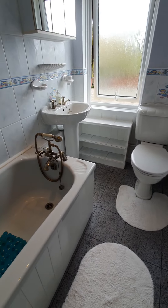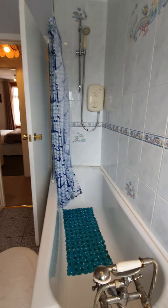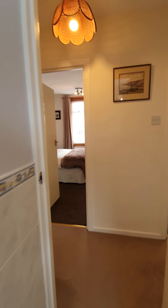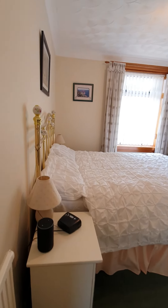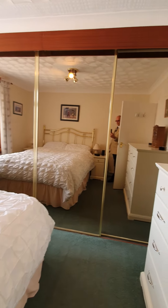It's a good-sized bathroom. You've got a shower over the bath — an electric shower. And over to the next bedroom: the great thing about this bedroom is wall-to-wall mirror wardrobes, so plenty of storage in here.